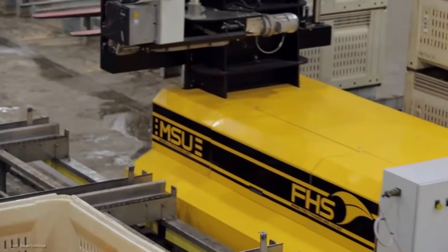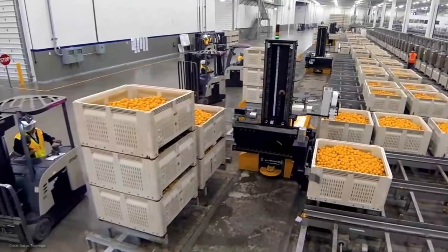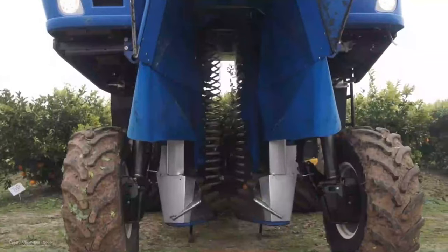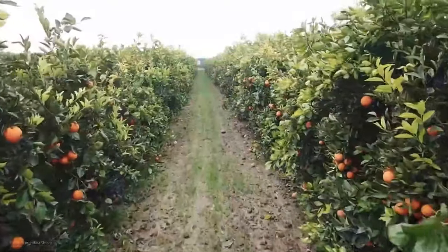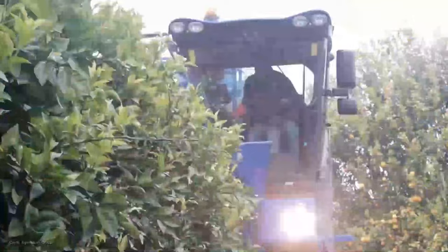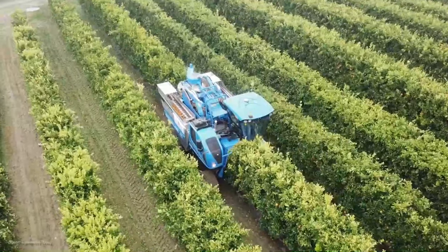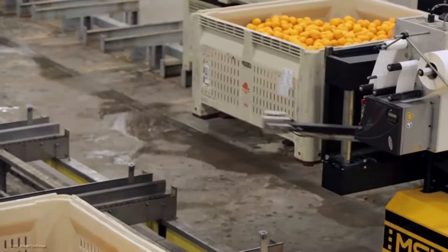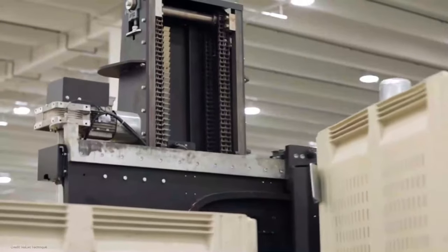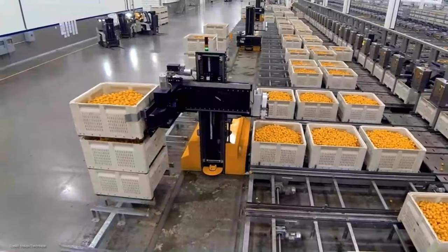Now before we dive into the details, let me tell you why this factory is an absolute game changer in the citrus industry. Not only does it produce high quality citrus products, but it also sets new standards in efficiency and sustainability. Plus, it's all done with the most cutting edge technology. These modern machines are designed to handle the citrus processing with precision and speed, ensuring that every fruit is treated with the utmost care. From sorting and washing to juicing and packaging, this factory has it all covered.